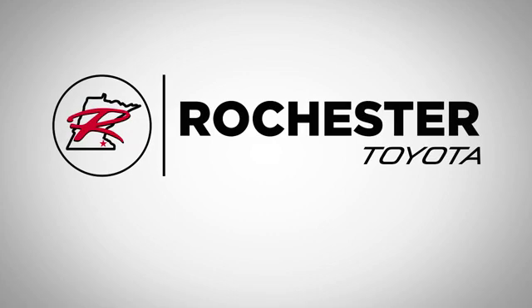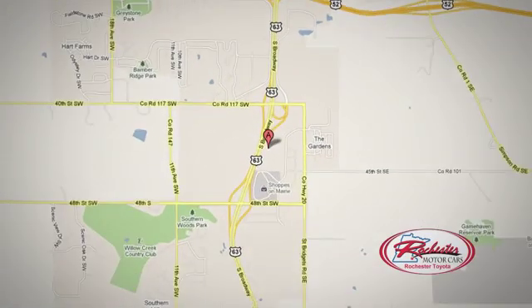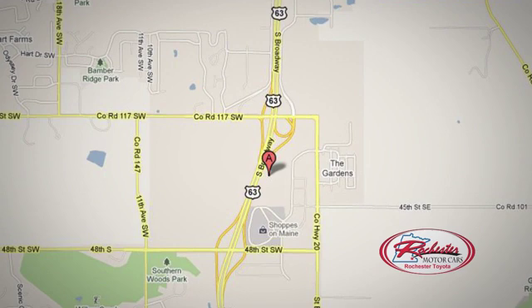63 South in Rochester, Minnesota. Click or stop in today. We're conveniently located between 40th Street and 48th Street Southeast on Highway 6.